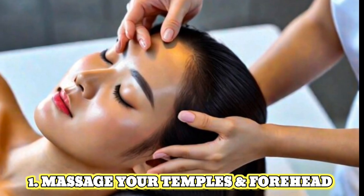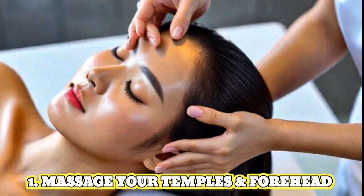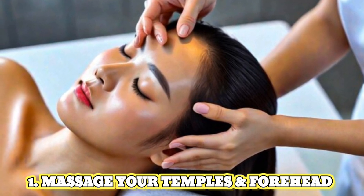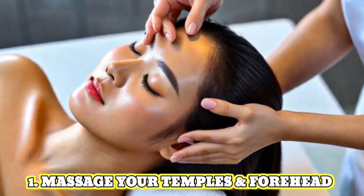1. Massage your temples and forehead. Apply gentle pressure with your fingertips in circular motions around your temples and forehead. This helps to relax the muscles in those areas.